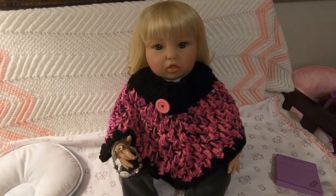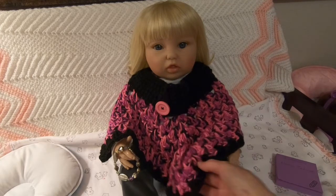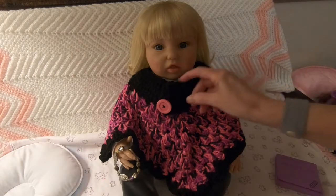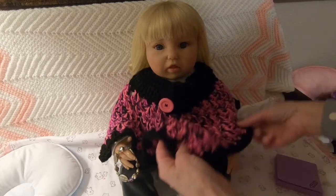Hi everyone, Mama Gina here and happy Sunday evening to everyone. It's good to be back. I have with me my sweet Abby Rose from Paradise Galleries and she wanted to show you her beautiful little poncho. This is something we just got a few days ago, handmade by a lady on Instagram. I saw her link to her eBay store and it's absolutely beautiful and it fits her perfect.